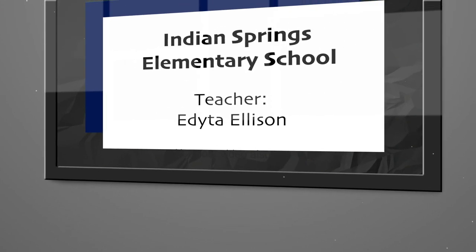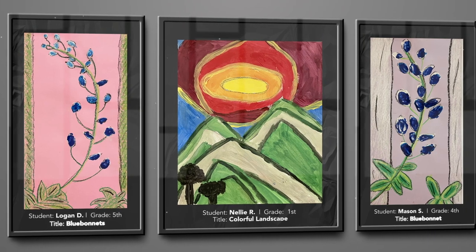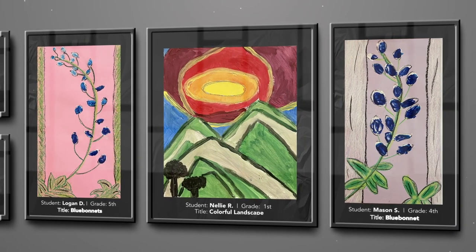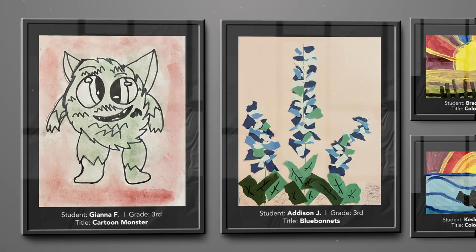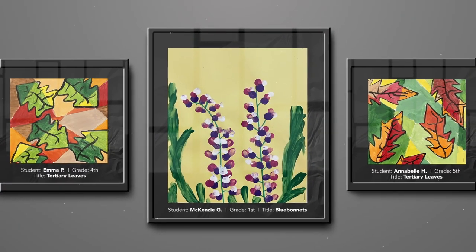My name is Adita Ellison and I teach art at Indian Springs Elementary. All the artwork was inspired by my students learning in my class about the elements of art. I am extremely proud of our 10 amazing students who went above and beyond in making their artwork neat and creative. Way to go Indian Springs artists!